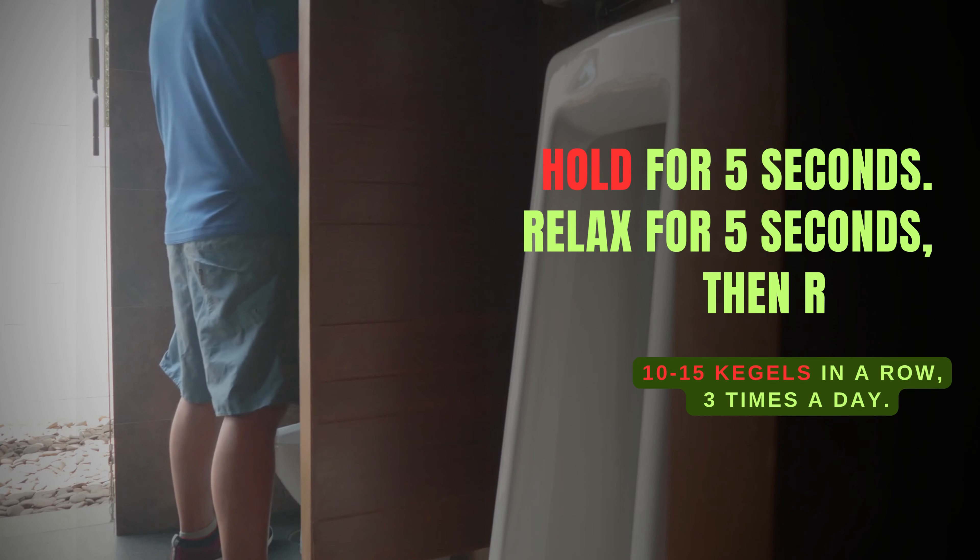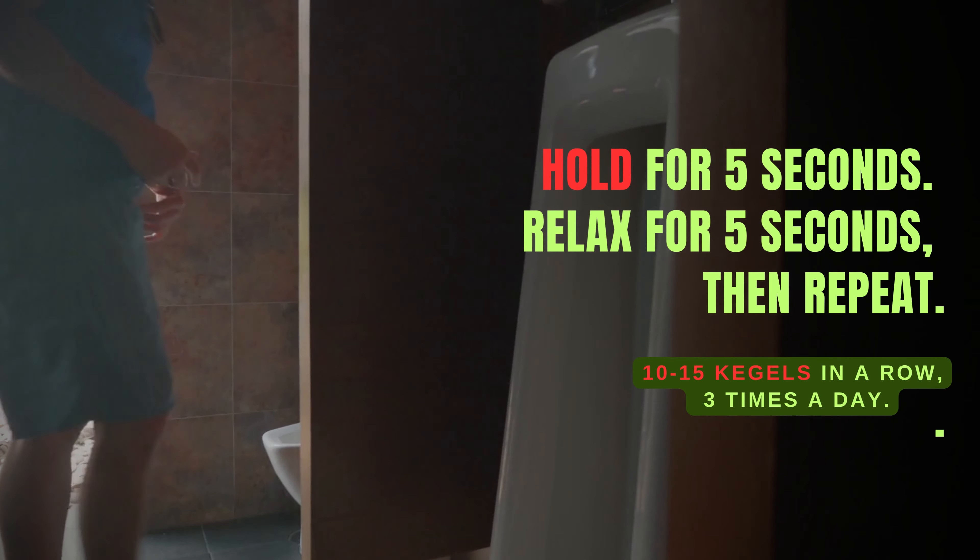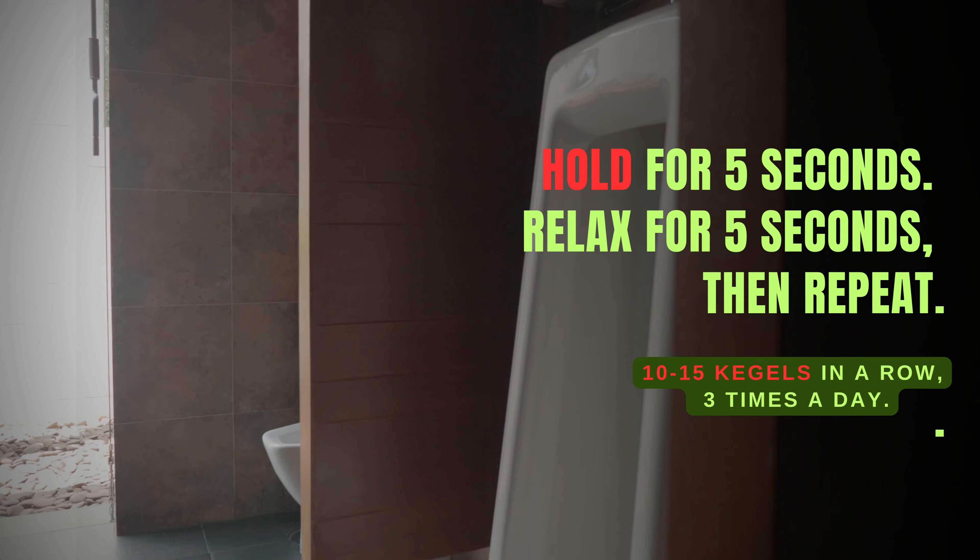Relax for 5 seconds, then repeat. Aim to do 10 to 15 Kegels in a row, 3 times a day.